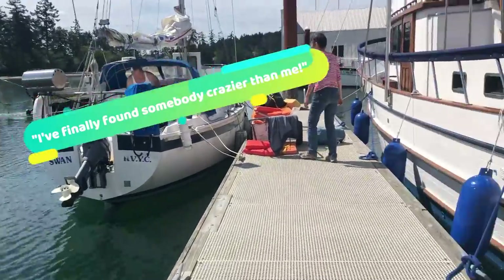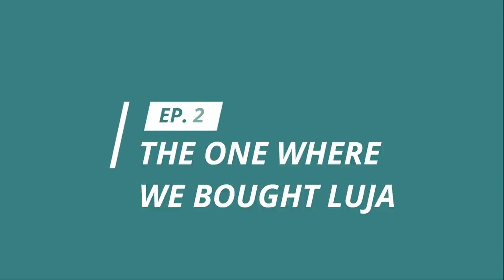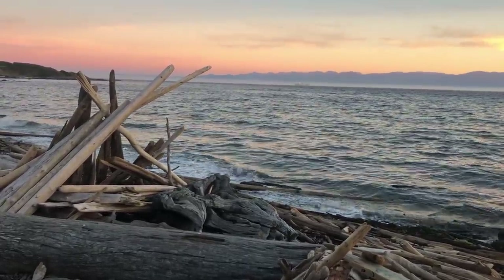We finally found somebody crazy over here. Hi, I'm Dani, and this is Torrin, and we're converting a lifeboat into a liveaboard. Today, we're going to talk about buying Luya.